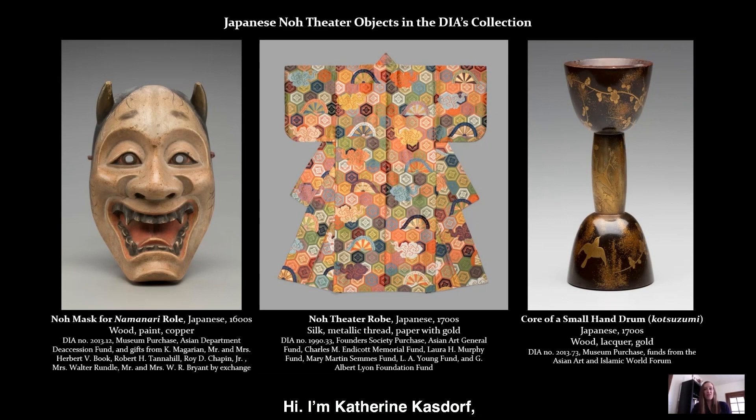Hi, I'm Katherine Kasdorf, Associate Curator of Arts of Asia and the Islamic World at the Detroit Institute of Arts. Within the Asian collection at the DIA, we have a number of wonderful objects related to no, a classical form of Japanese theater.